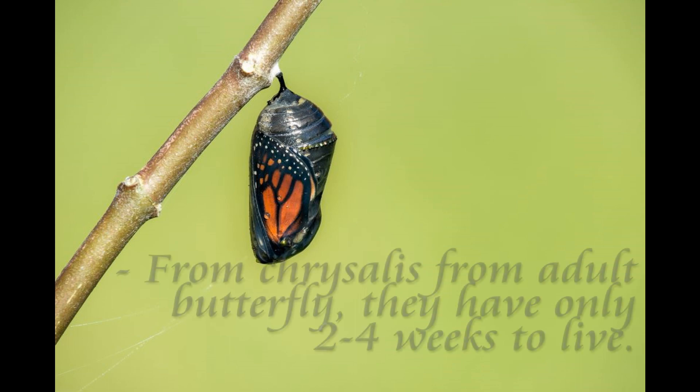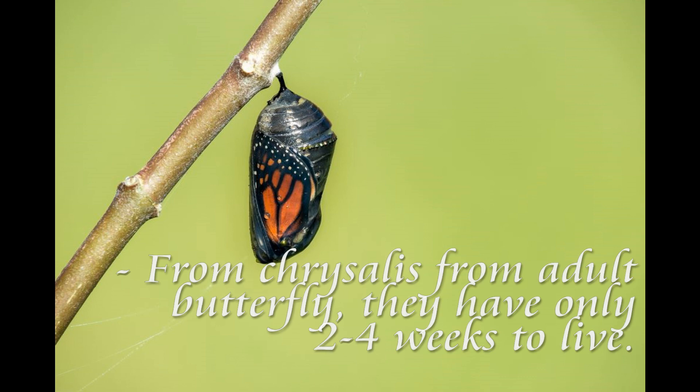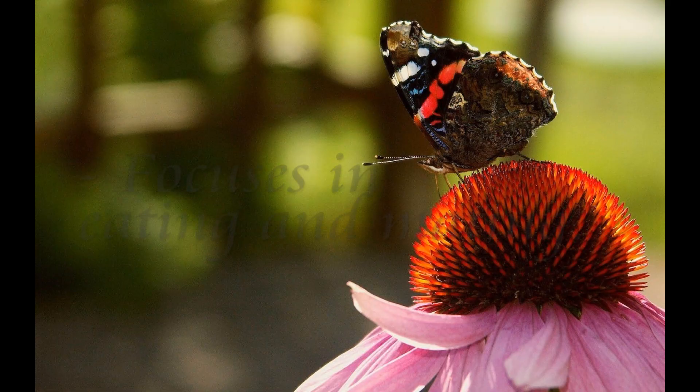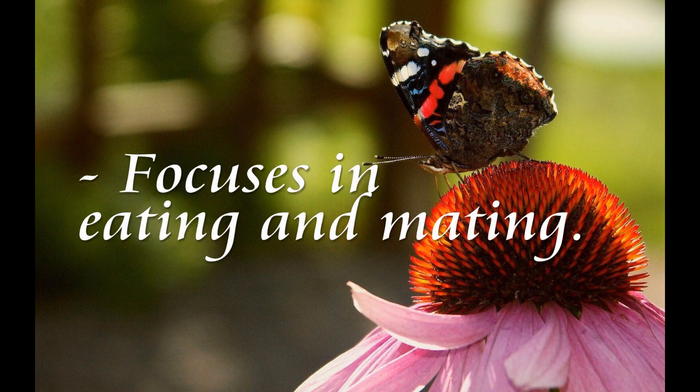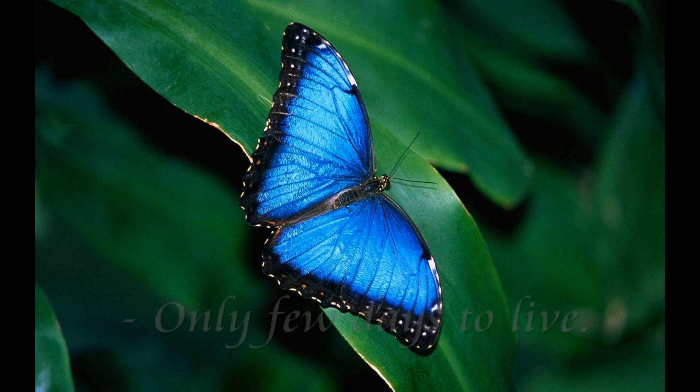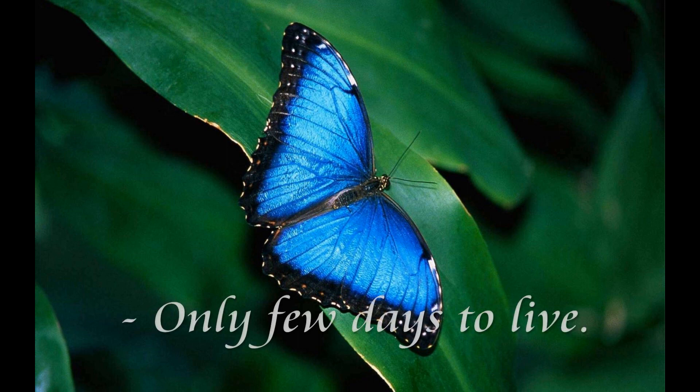Once it emerges from its chrysalis as an adult, a butterfly has only two to four short weeks to live, in most cases. During that time, it focuses all its energy on two tasks: eating and mating. Some of the smallest butterflies, the blues, may only survive a few days.